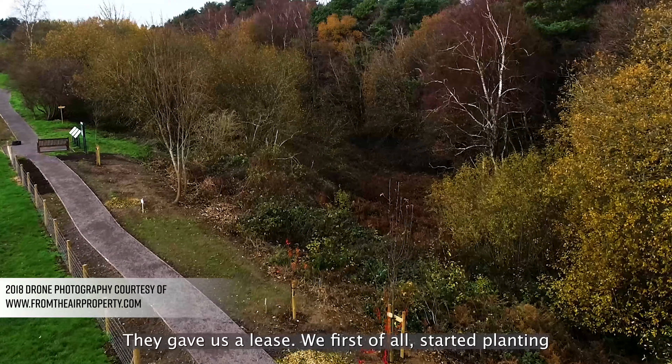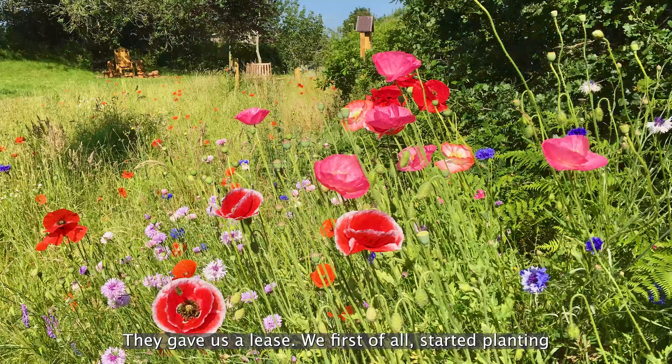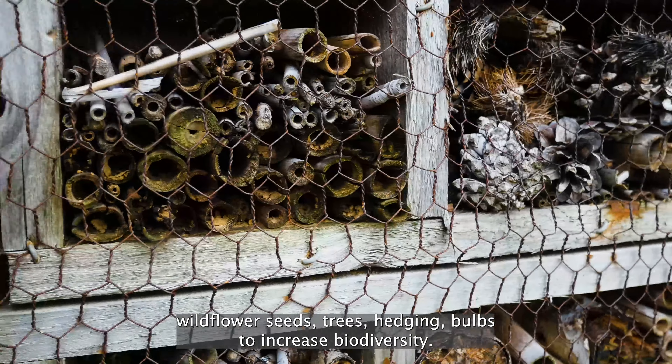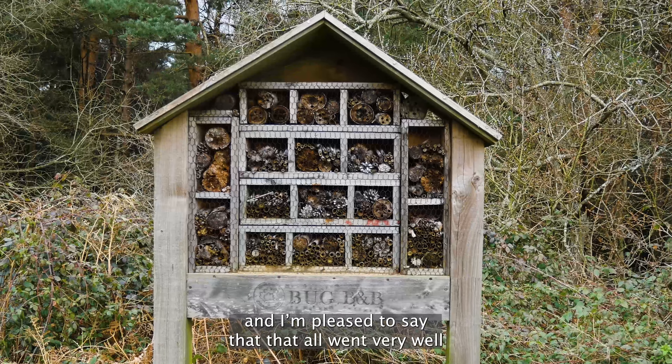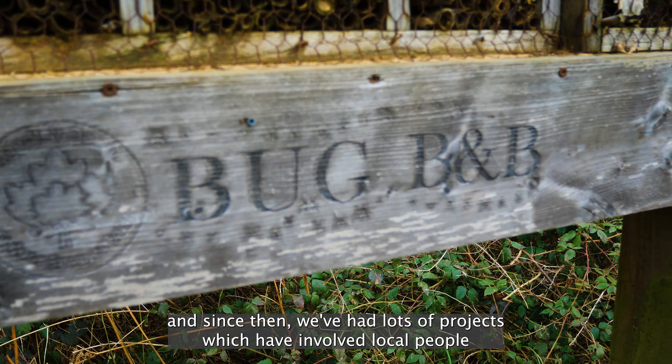They gave us a lease, and we first of all started planting wildflower seeds, trees, hedging, and bulbs to increase biodiversity. I'm pleased to say that all went very well, and since then we've had lots of projects that have involved local people.